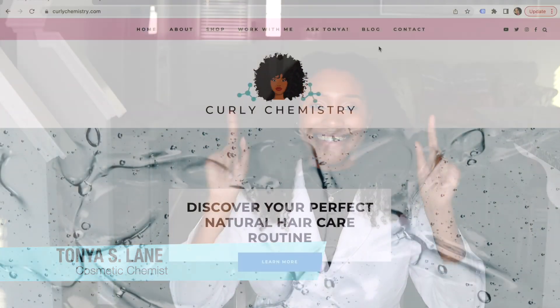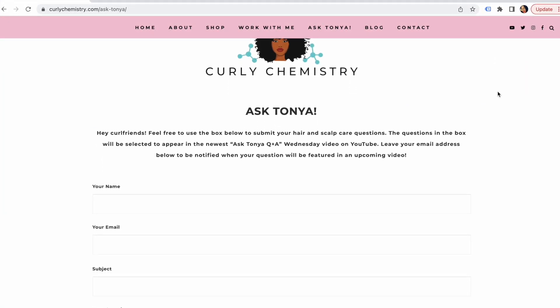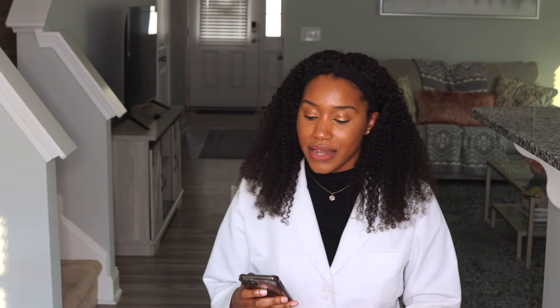I think we are on episode number eight. But either way, if you have not submitted your question, check out the Ask Tanya link below to submit your question for a future upcoming video where I can answer your question. I would love to get to it. But in the meantime, we have a few questions here, and I'm not going to waste any time — let's get straight into it.